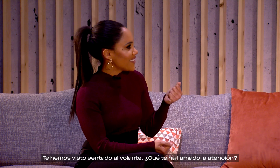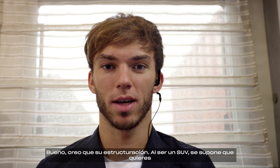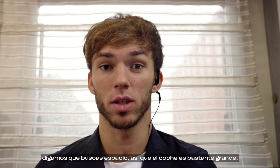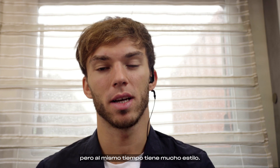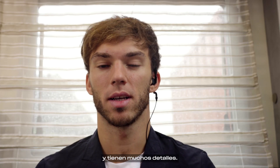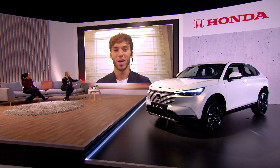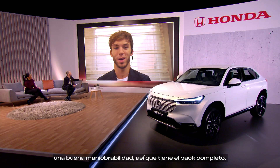We saw you in the driver's seat — what stood out for you? I think just the package. As an SUV, you're looking for something with quite a bit of space. The car is quite big, but at the same time it's quite stylish. I find the design and all the lines, especially from the side, really modern and well detailed. It's a really good looking car, and it has some good power as well. Good handling — a very, very nice package.